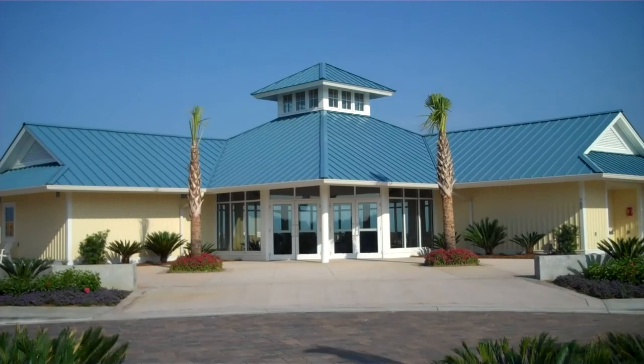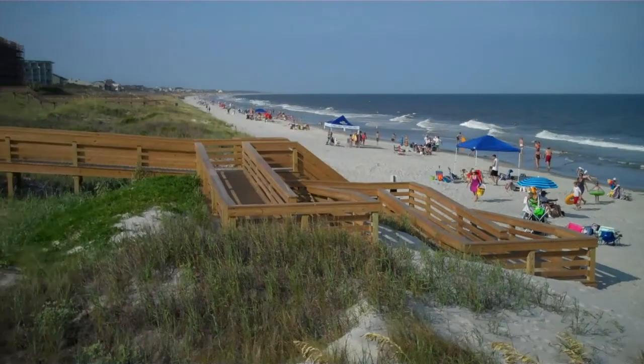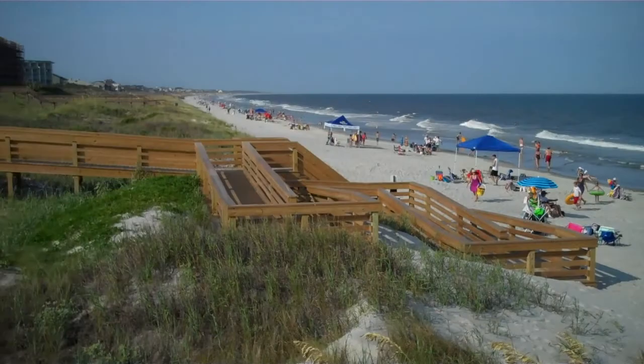Did I mention? Litchfield-by-the-Sea has a private owner's clubhouse directly on the oceanfront. Let's go take a look. A beautiful, beautiful wide beach — of course it's dead high tide right now. And here's the oceanfront clubhouse. Can you imagine the view? It's up and down the beach — you can't beat it. No charge, just time to enjoy the beach.